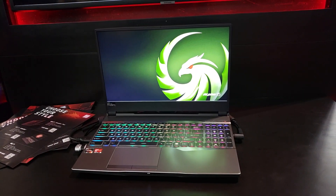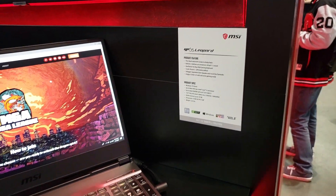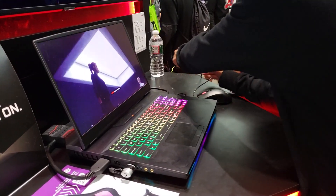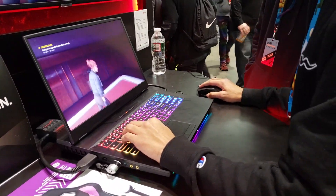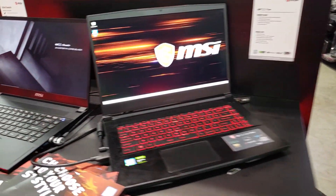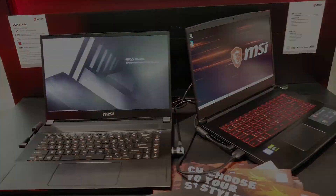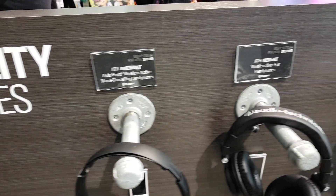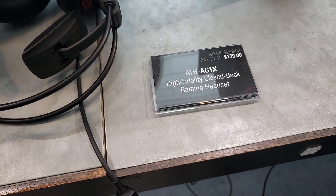MSI was a real disappointment — they didn't even have the Bravo 15 there. They had the Alpha 15, the GP65, and the GT76, all laptops we're already fully aware of. It was a shame the laptop marketing rep wasn't at the show to talk about the new Intel and Nvidia Supercards or the AMD Refresh. I did stop by the Audio Technica booth, and they had a range of noise-cancelling headsets and some interesting gaming headsets too.